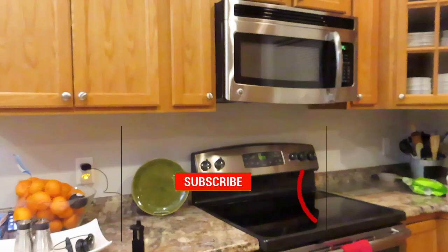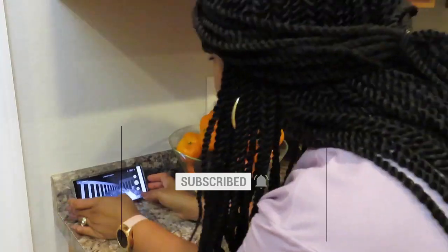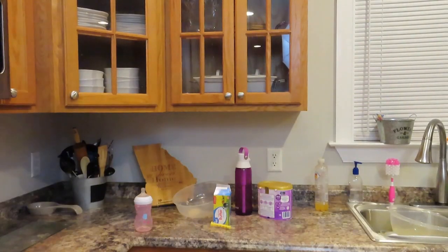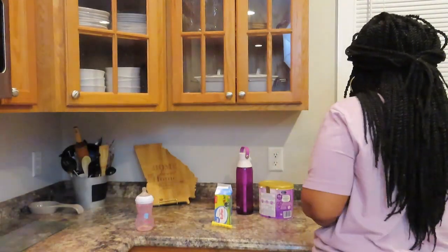I don't know about you, but no matter how hard I try it just seems as though everything accumulates on my kitchen countertops during the day. So the first thing I like to do is just remove all the clutter so I have a clean space to work with.